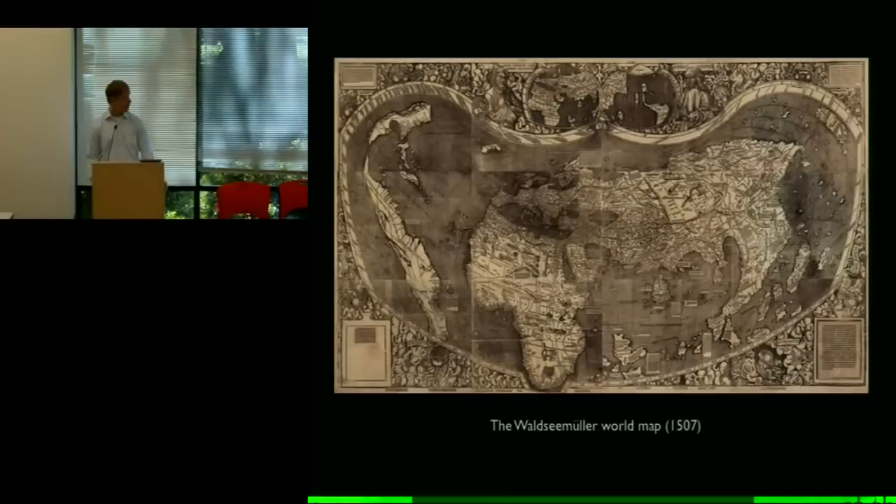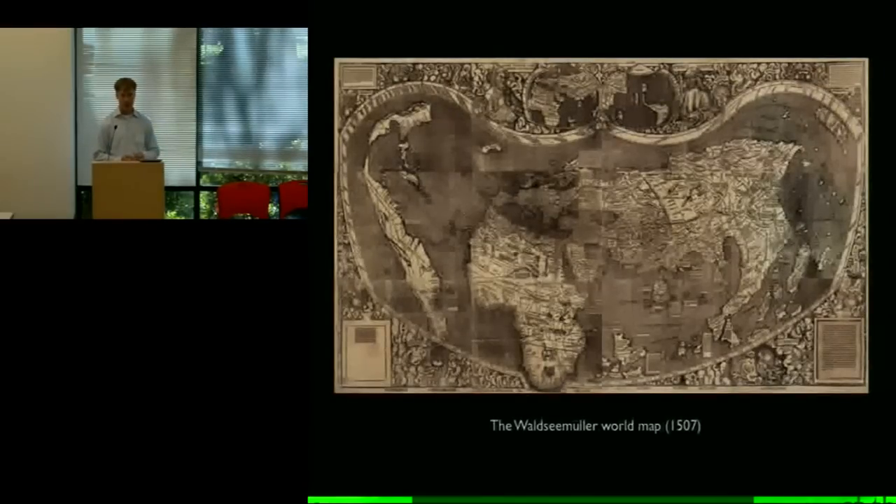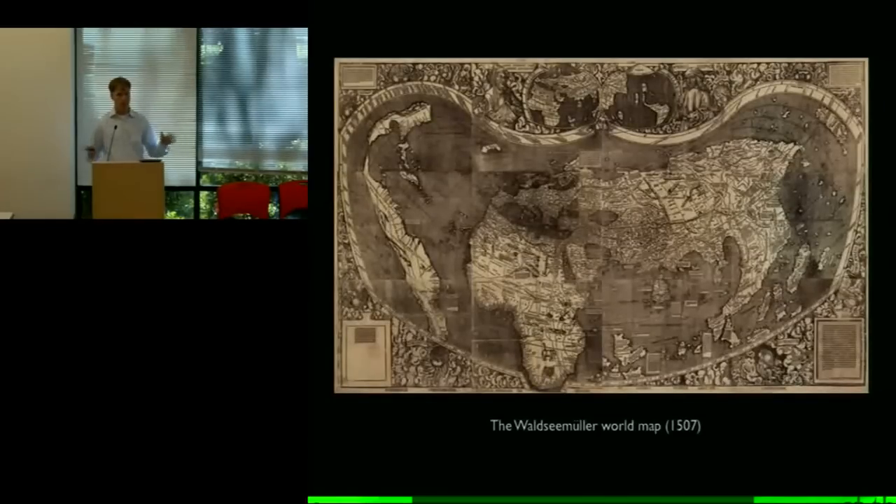Let's start by looking at the map and quickly describing what it shows. North is at the top. In 1507, that wasn't a given — we like to think of north as the natural top of the map, but at this point in history it wasn't necessarily the case. North is at the top here, and we'll talk later about how that came to be. That means over here is the east; that island up at the top there is Japan and the Pacific.